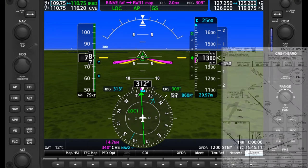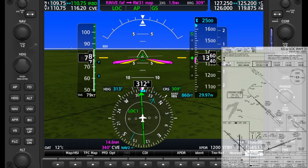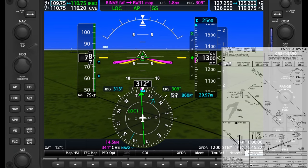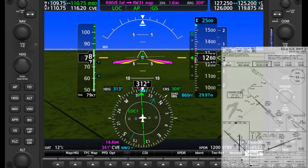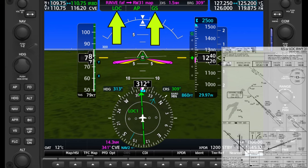Here we're on the ILS to Runway 3-1 at Dallas Executive, using the Garmin G1000 PC trainer simulating a Cessna 172. We've intercepted the glide slope and are working our way down to the decision altitude of 860 feet, which is bugged on the altitude tape. The autopilot is active, and the flight director is tracking the localizer and glide slope.